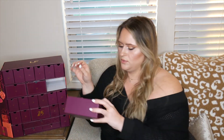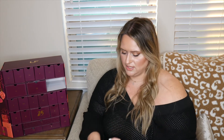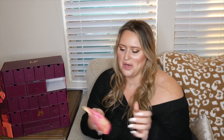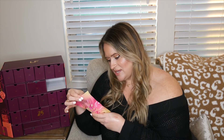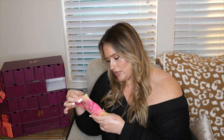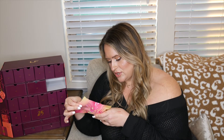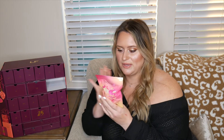Number sixteen is a Rhubarb and Custard bath bomb — very UK! It's packed with the scents of tangy rhubarb and creamy custard — a sweet treat inspired bath fizzer. I'm going to give this one to Nick because he has a bath and I only have a shower.